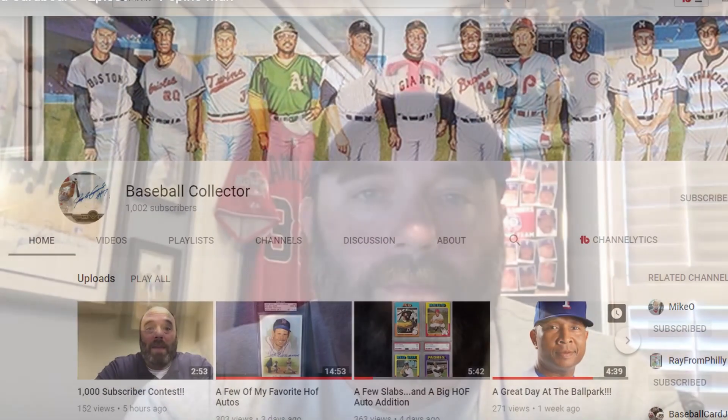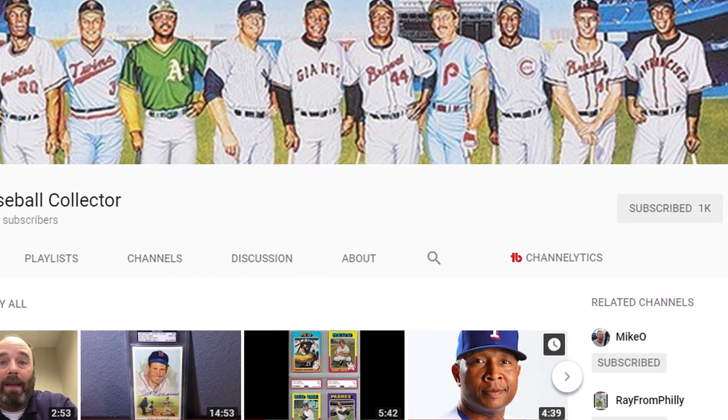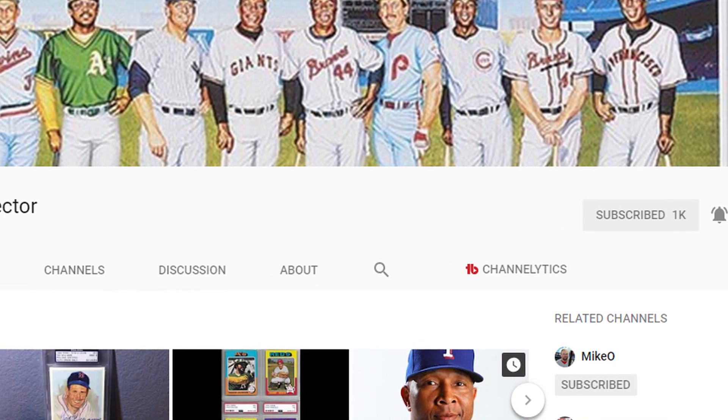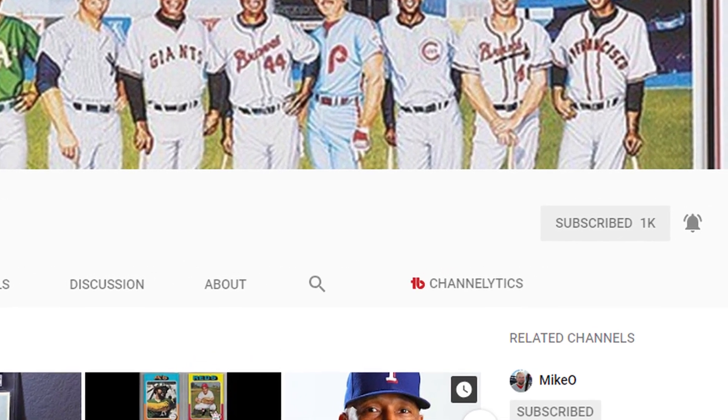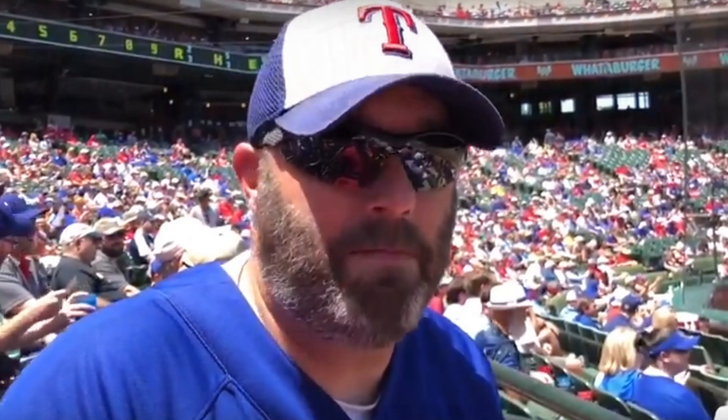This is a video response for Mike Baseball Collector. Mike, congratulations on 1,000 subs. Mike is having a contest: if you had $100 to spend on cards or memorabilia, whatever, what would you buy with that $100? So with that being said, I would probably get one of these.